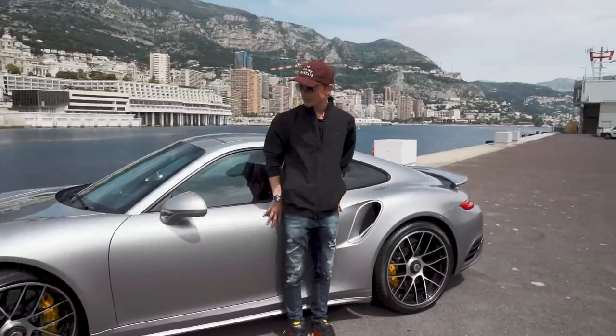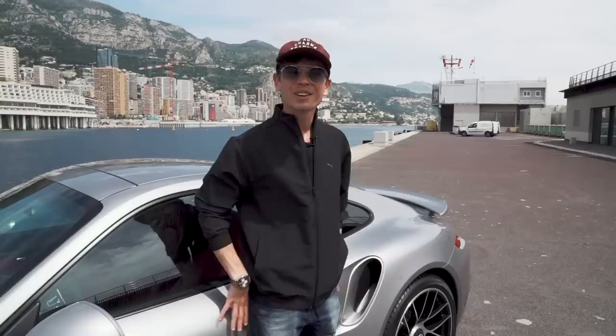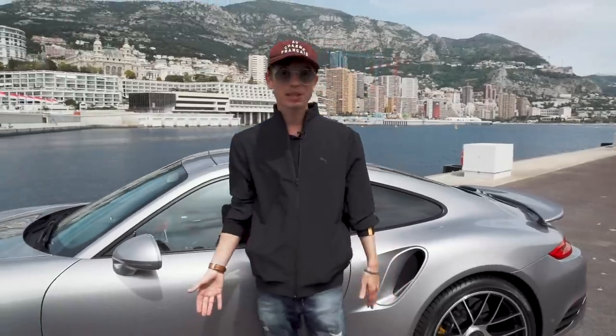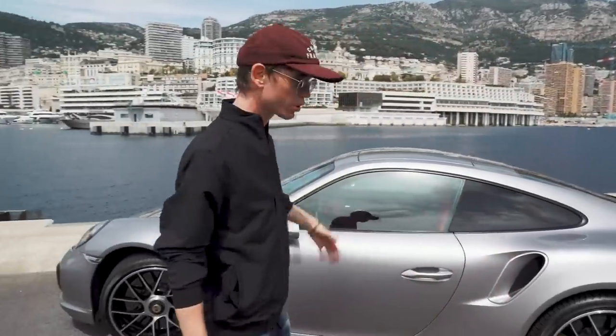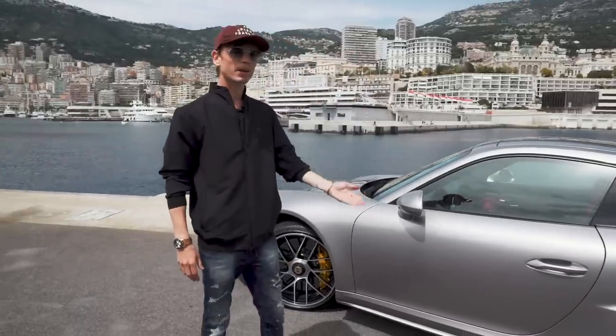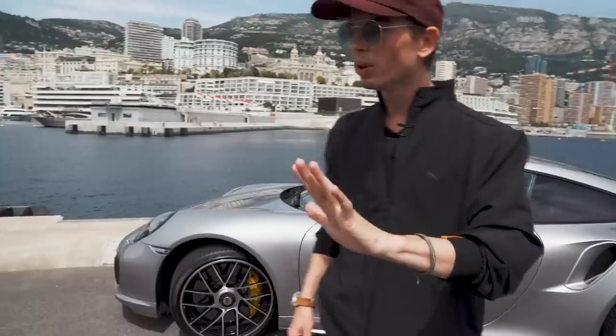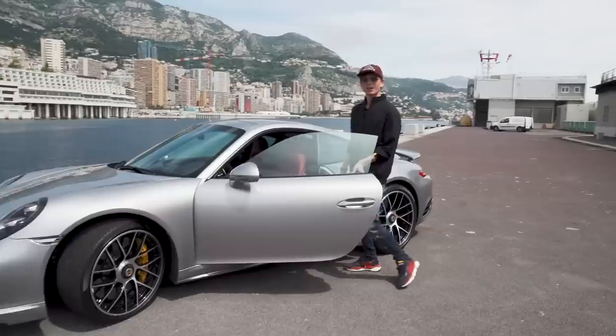If money is no object, these are kind of the perfect daily driver sports car. There are a lot of cars with similar performance, but they're so hardcore. These are incredible in a similar way to the McLaren 720S — just how competent they are. Anyway, before we talk anymore out here, why don't we get in, start the car up, and go for a little drive.